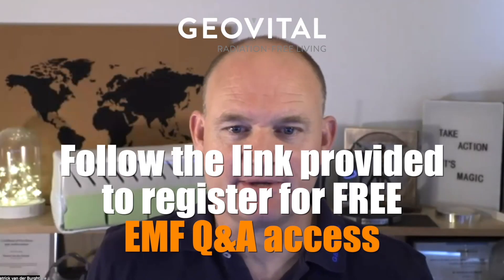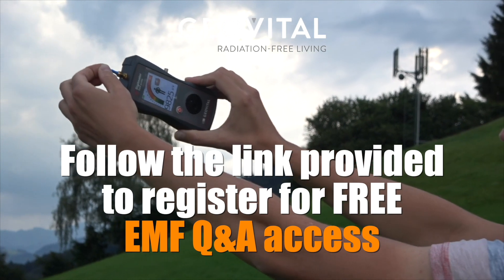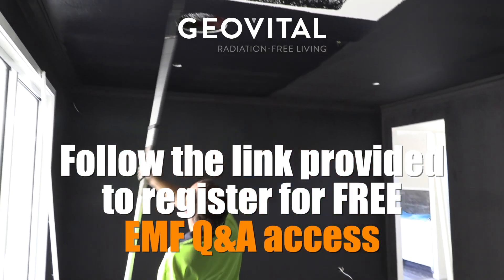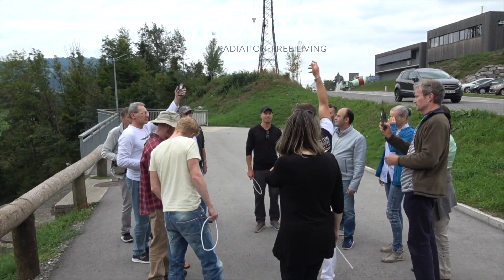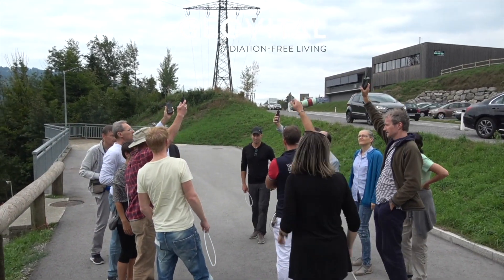Thank you for coming to EMF Q&A, where we give you an opportunity to connect with us and ask questions in relation to existing homes. This is Patrick Vandenberg, your global radiation specialist.